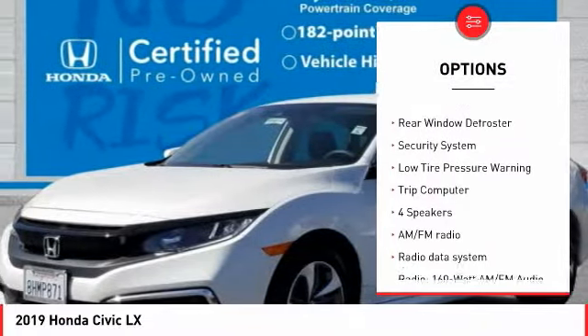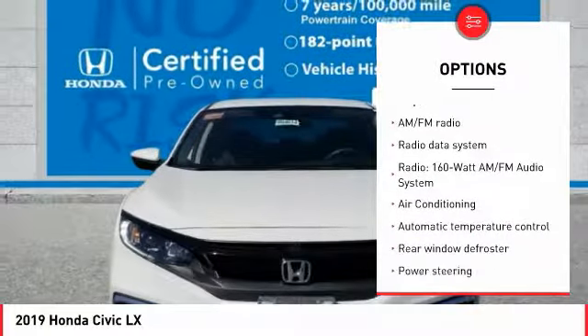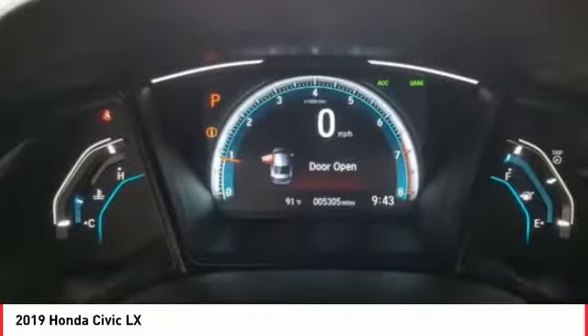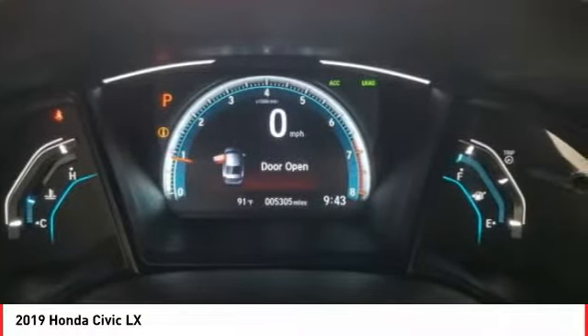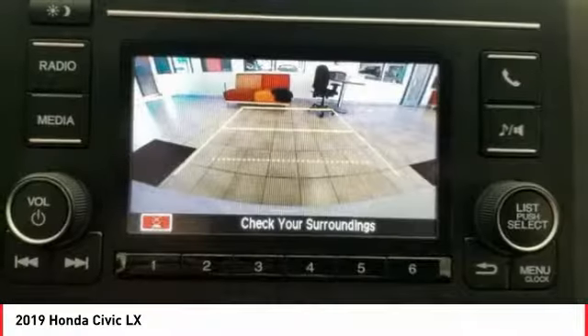Remote keyless entry, speed control, four-wheel disc brakes, rear window defroster, security system, low tire pressure warning, trip computer. This beauty is sure to make you the talk of the neighborhood, so call or drop in for a test drive today.